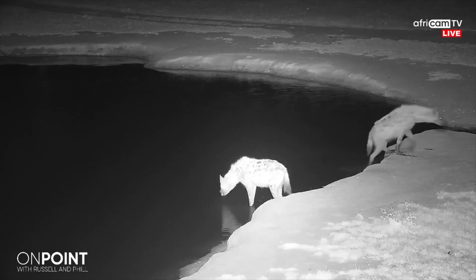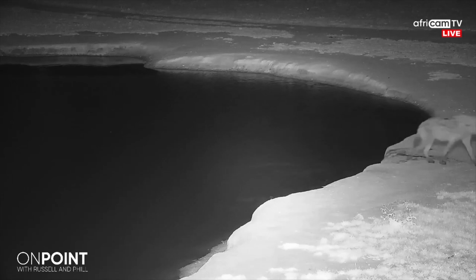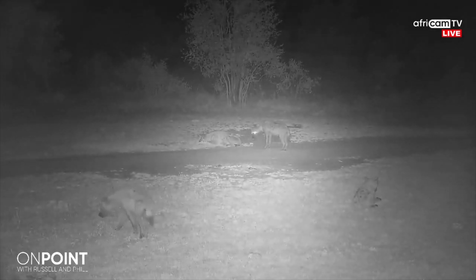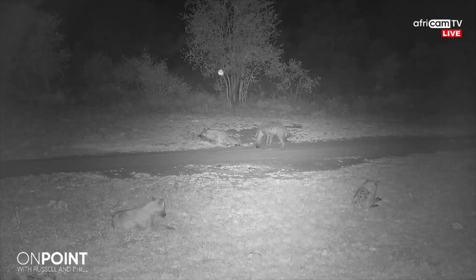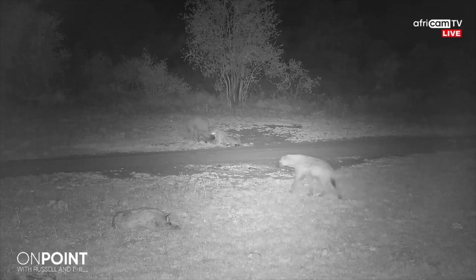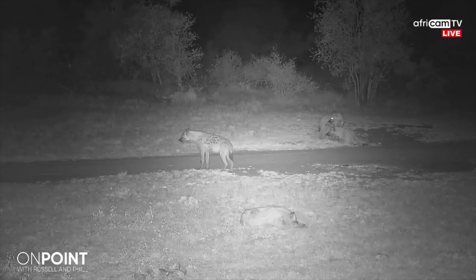You most often see hyenas in small groups, what we call a clan, but for the most part it will be two or three animals. A clan can be anywhere up to 80 or even 90 individuals, but it's very seldom you would see that many together — they spread out quite far into different groups. If you listen carefully here... it's one of the most iconic sounds in the African bush, and that is that whoop, or the howl of the hyena.